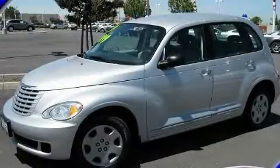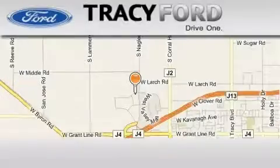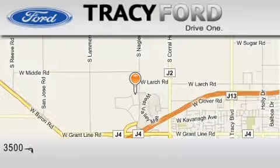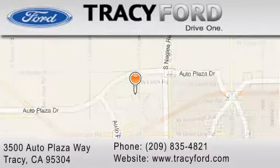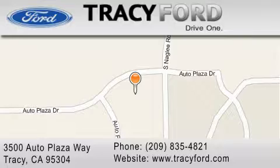This vehicle is sure to sell fast. Call and arrange your test drive today. Tracy Ford is located at 3500 Auto Plaza Way in Tracy. Our goal is to exceed all of your expectations to ensure that you'll return for future visits.